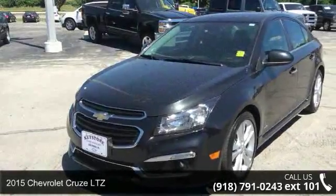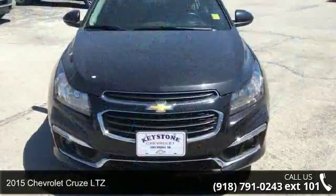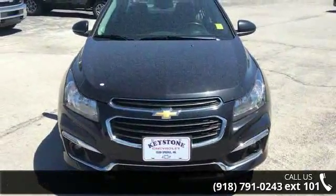Check out this 2015 Chevrolet Cruze LTZ. If you are looking for an automobile with great features, look no further.